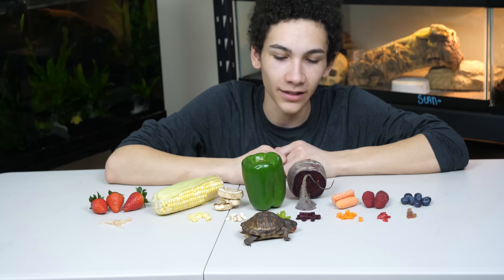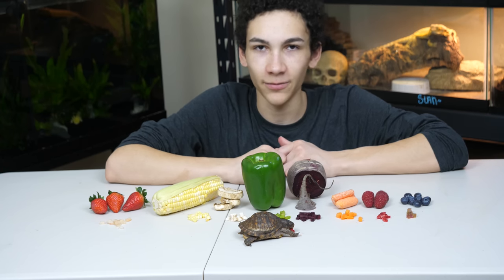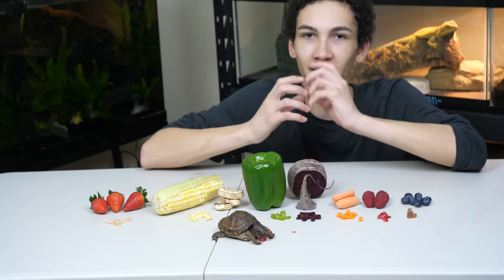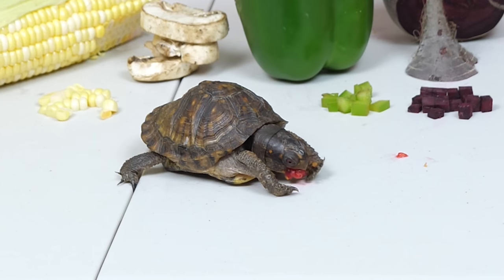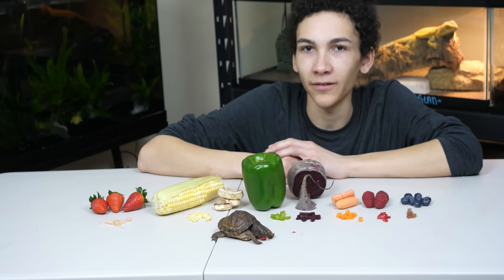Nice and soft, nice and sweet — I wouldn't be surprised if she likes raspberries even more than strawberries, which I'd consider her favorite. It's so soft she can't even really bite it — it just squishes — so she's using her claws to pull it away from her face. It actually fits in her mouth and now it looks like she just ripped apart an animal because she's very red.